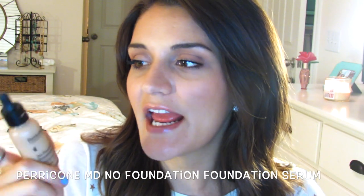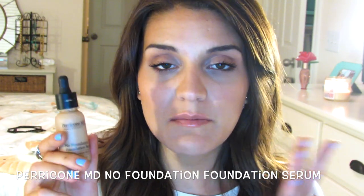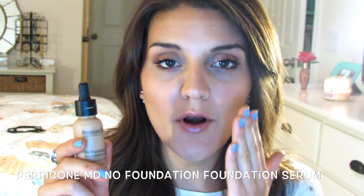This is a super lightweight foundation serum. It comes in a dropper, and you just apply it — I usually apply it just with my hands, rubbing it all over my face in circular motions, which is what it says to do on the bottle. It does have SPF in it, and it gives a very natural-looking finish. It's really nice for every day, especially in the summer when you don't want to wear a heavy foundation. It's a really good alternative that will just even out your skin.